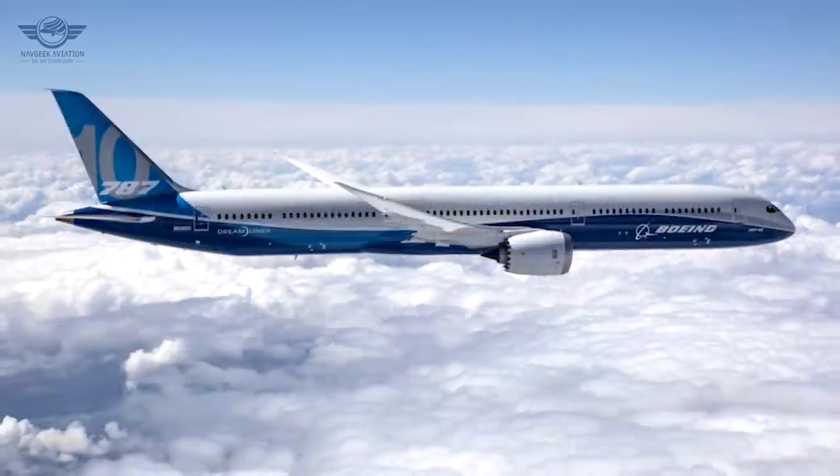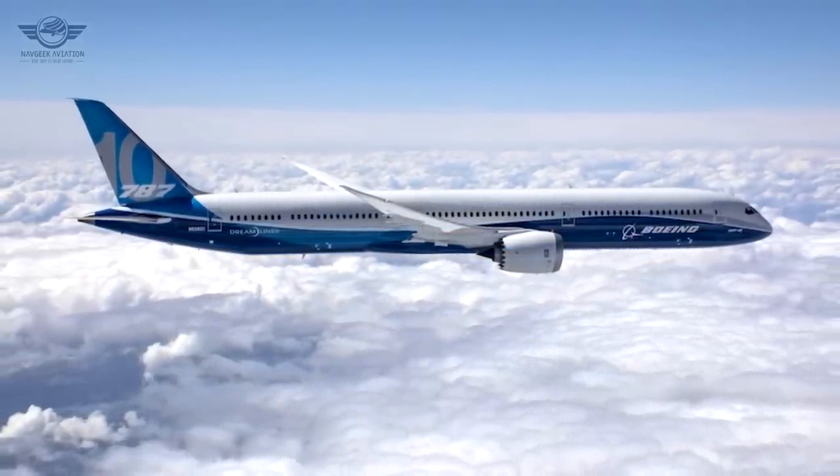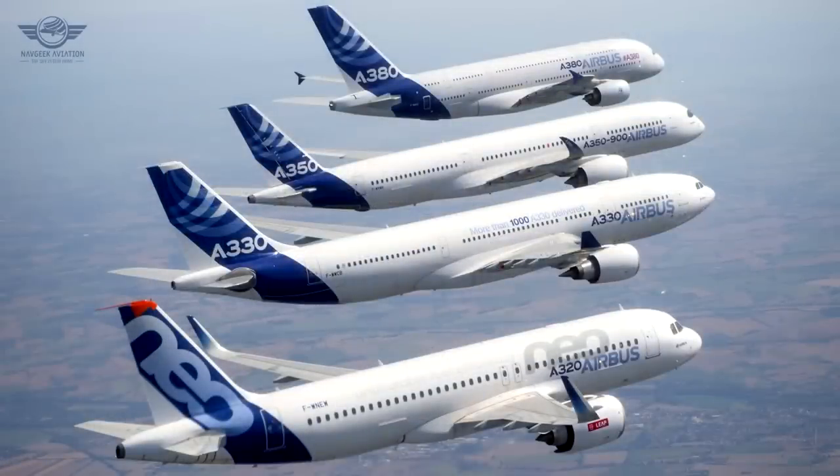In summary, the dash 10 and dash 9 have a high rate of commonality, which makes it easier for airlines to operate both models. However, this shouldn't be considered a unique selling point, as many aircraft families share high commonality — the A320 family, for example.